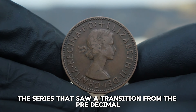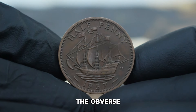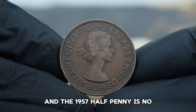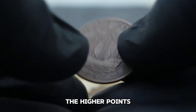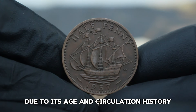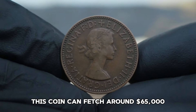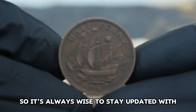Designed by renowned artist Mary Gillick, the obverse features a youthful portrait of Queen Elizabeth II, capturing the optimism of the post-war era. Condition is crucial when assessing value: coins in fine condition typically show moderate wear but retain clear details. The surfaces may have slight flattening on the higher points, but the overall design remains sharp. In the current collector market, this coin can fetch around $65,000, depending on its specific condition, rarity, and demand. Prices can vary based on auction results and dealer listings.